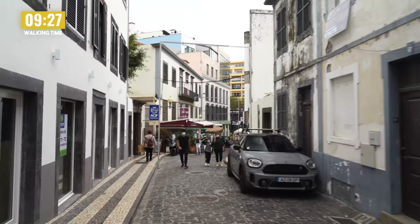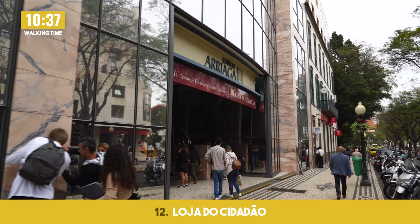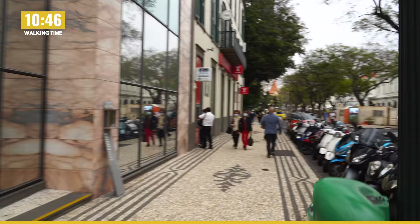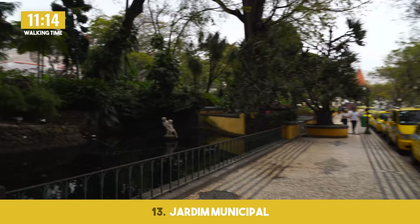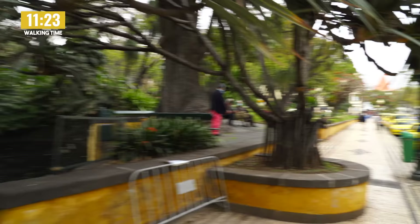Right here on the left we've got a bank and then the Loja do Cidadão — the citizens' shop, where you've got all your citizen services: passports, driver's licenses, and all that kind of stuff. On the left we've got the Municipal Gardens — a nice place to chill out with a beautiful little pond, though it seems to be off today, maybe they're saving water because it's February.